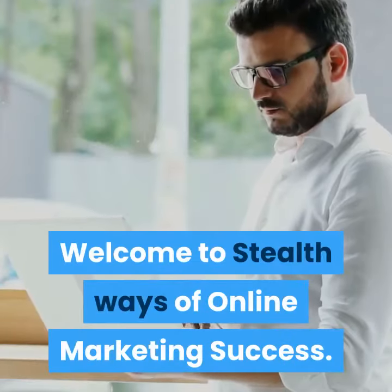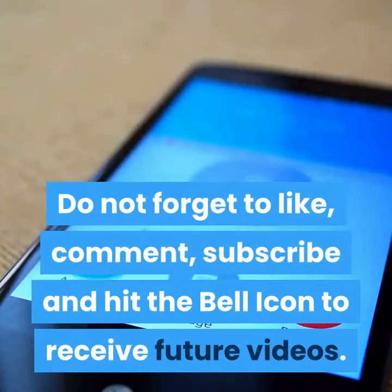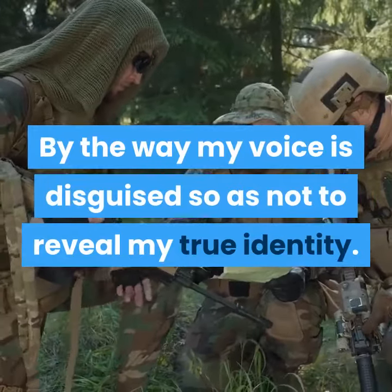Welcome to Stealth Ways of Online Marketing Success. Do not forget to like, comment, subscribe and hit the bell icon to receive future videos. By the way, my voice is disguised so as not to reveal my true identity.